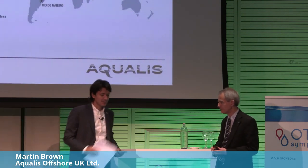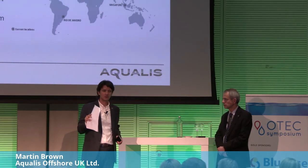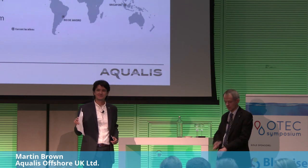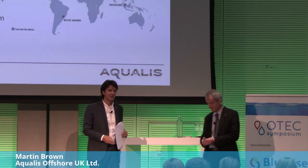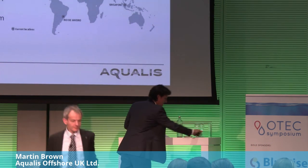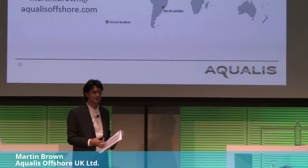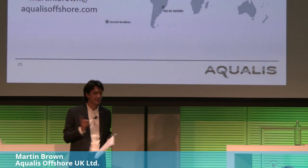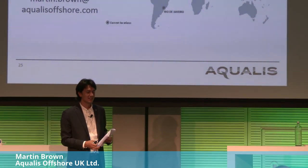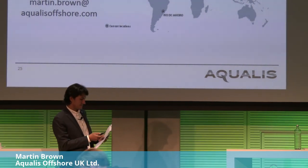Thank you, Mark, for the presentation. We see the importance of standards coming through — very important to highlight how, as an industry, these projects can get finance. The point about equipment out there lying around is very important to note, as there is a good opportunity to get multiple systems started.